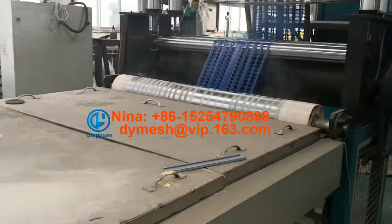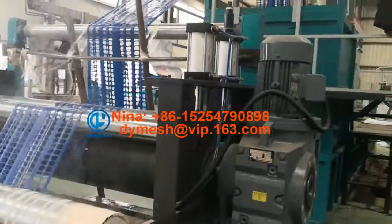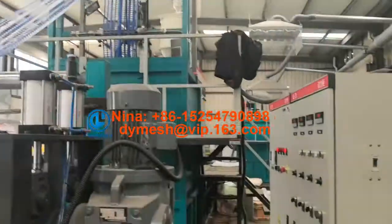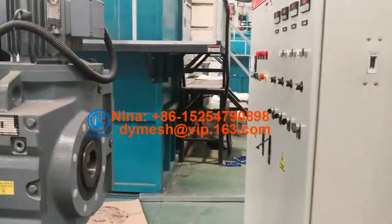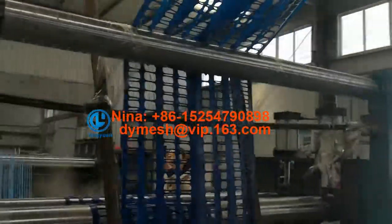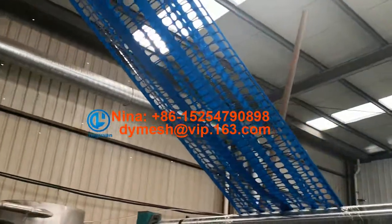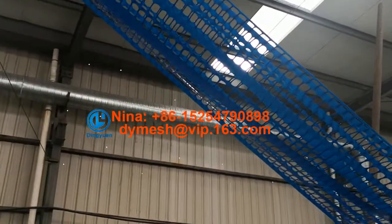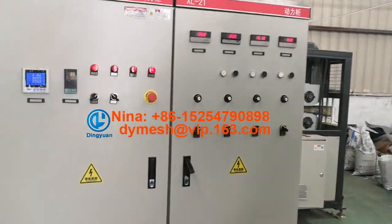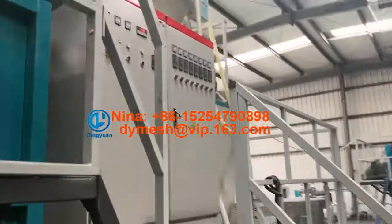We are running our machine now to show the product. Here we go.